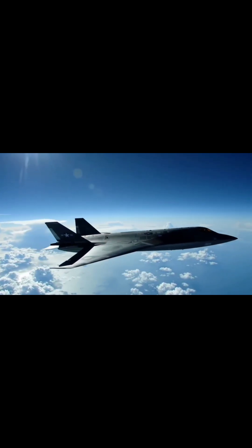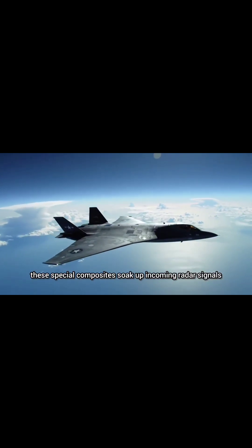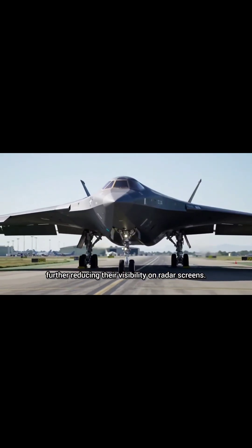Next comes the skin. Coated in radar absorbent materials, or RAM, these special composites soak up incoming radar signals and dissipate them as heat, further reducing their visibility on radar screens.